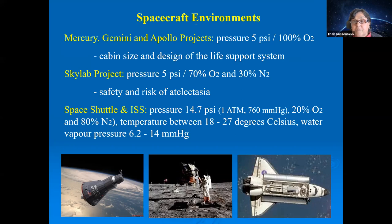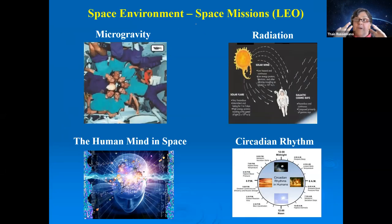With the advent of the Space Shuttle — the first flight was April 12, 1981 — we achieved an environment very similar to Earth: 760 mmHg (1 atm), 20% oxygen, 78% nitrogen, temperature controlled, water vapor controlled. The only exception was CO2, which remained higher than ideal, but nearly everything else matched Earth conditions.